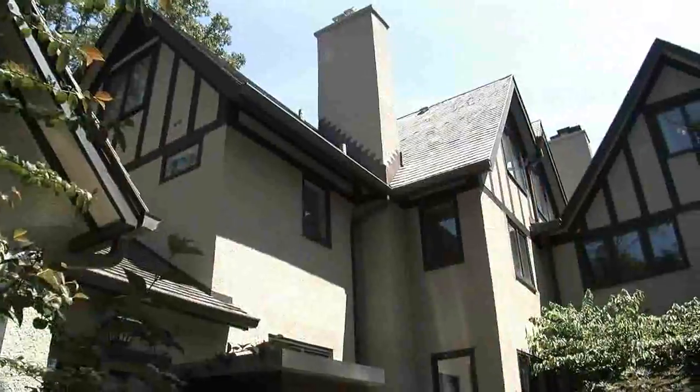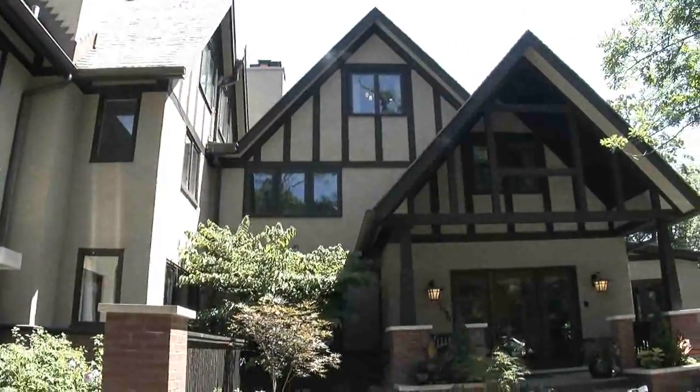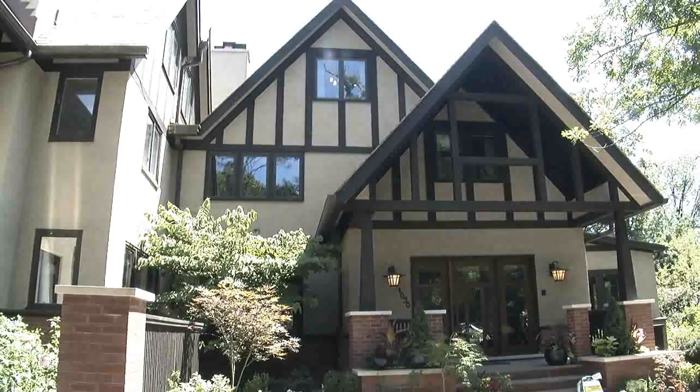They doubled the size of the house, creating a new Arts and Crafts home inspired by Charles Boise, who is an English architect. In doing that, they brought in everything they needed for living today while keeping the beautiful historical details.